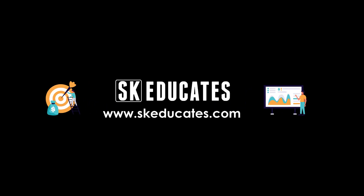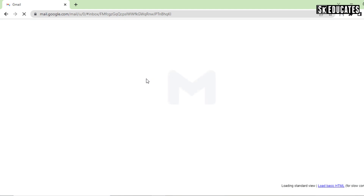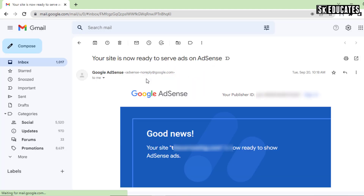Welcome back to our channel SK Educates. Recently, I got approval from Google Adsense on my new website within 16 hours.